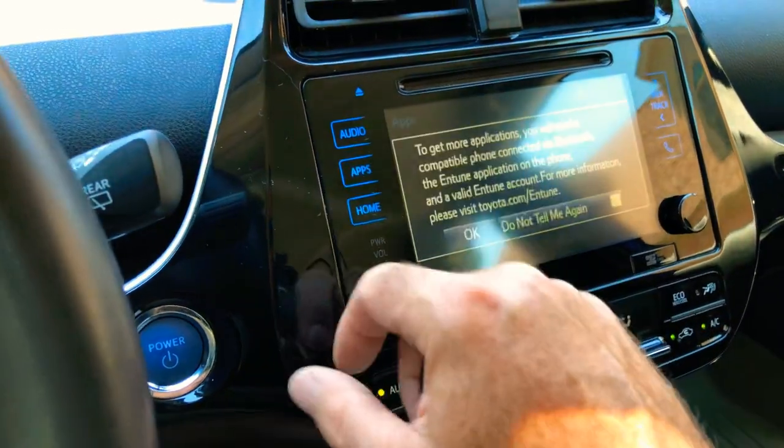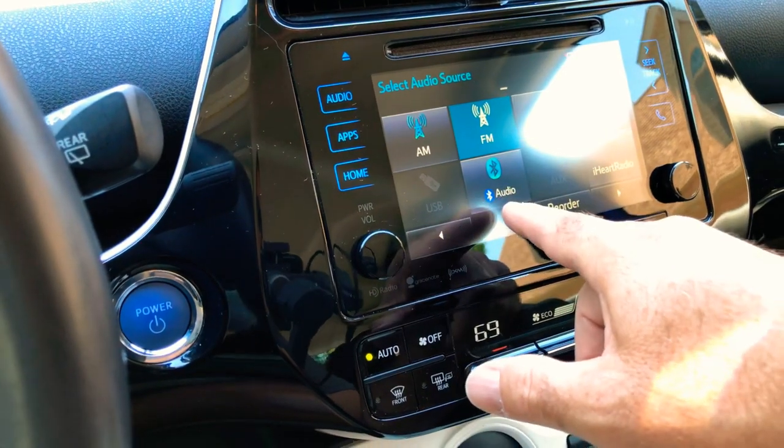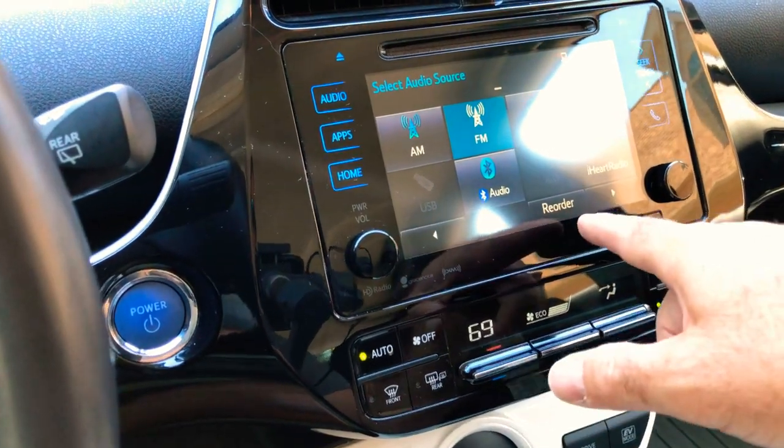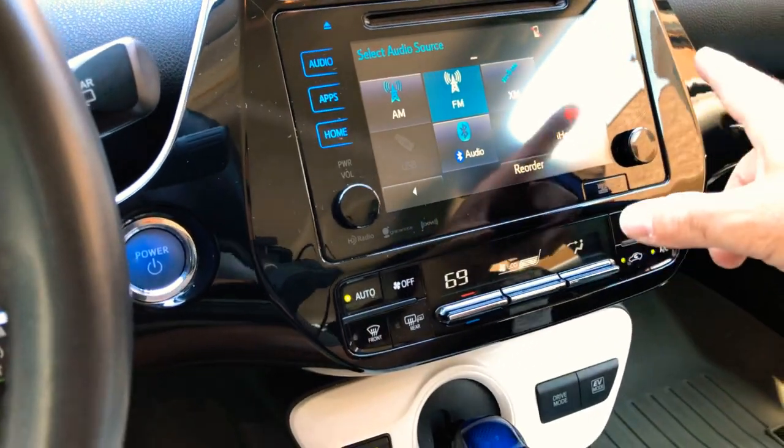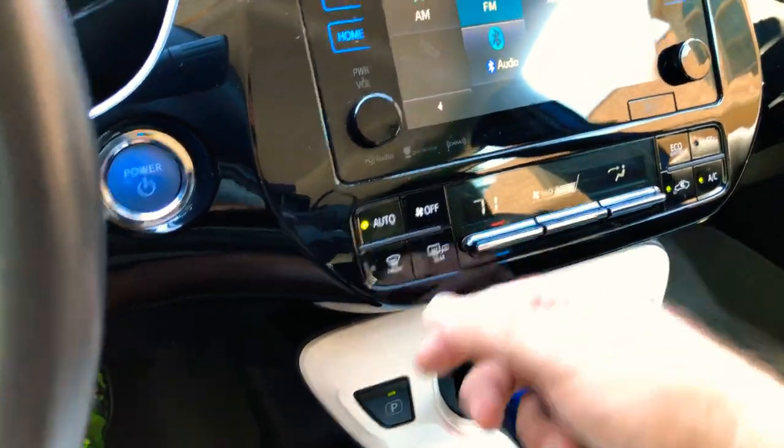We've got nav, audio, AM/FM, XM satellite, USB, Bluetooth for audio and your phone, auxiliary, and iHeart. You've also got automatic climate control — you just dial the temperature you want.